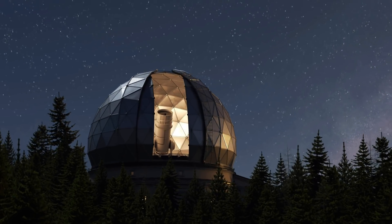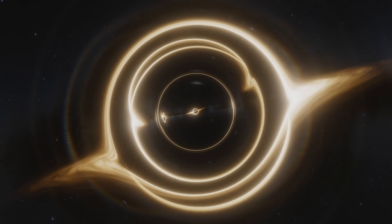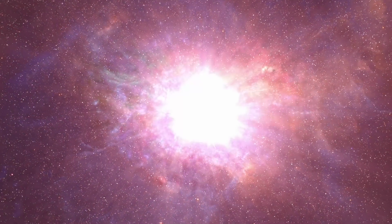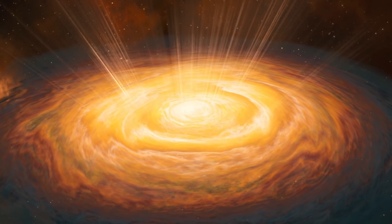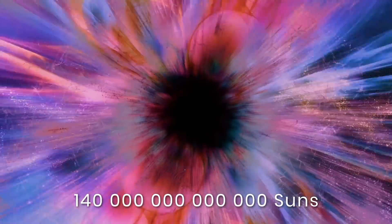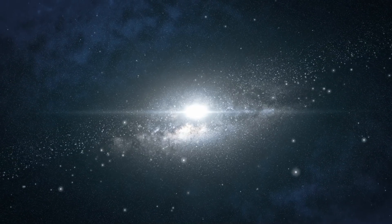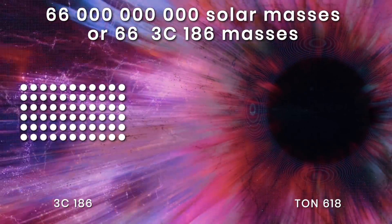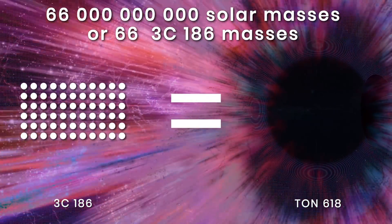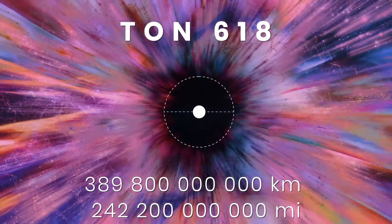Until recently, scientists believed the upper limit for the mass of a luminous black hole was about 50 billion solar masses. But a new discovery changed this. The brightest objects in the universe aren't stars or galaxies — they're quasars. A quasar named TON 618 was discovered with a brightness of 140 trillion suns. It outshines the entire galaxy it's located in, and the ultra-massive black hole powering it is a real monster at 66 billion solar masses — more massive than all the stars combined in the Milky Way. TON 618 has a diameter of 389.8 billion kilometers.